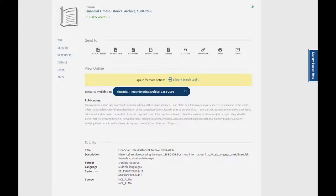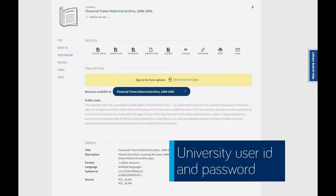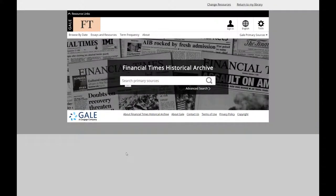By clicking on the link in Library Search, I am taken to the archive, and if I was off campus, I will be asked to log in with my university user ID and password.